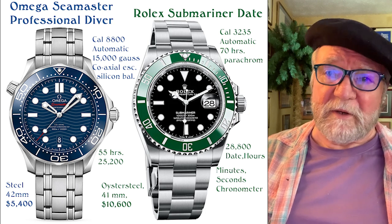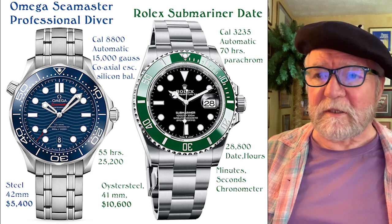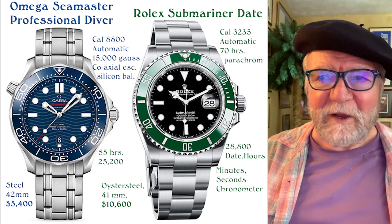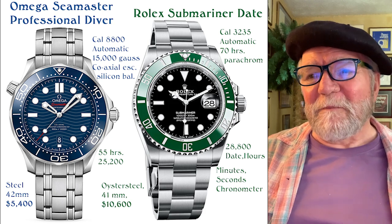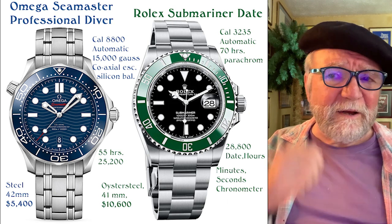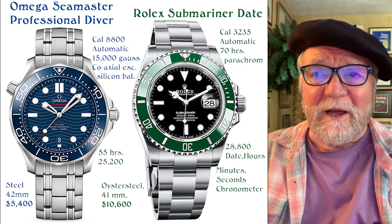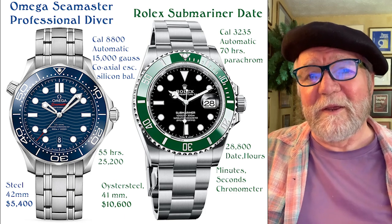I selected the Rolex Submariner Date because the Seamaster has a date at 6 o'clock that's quite small, whereas the Submariner's date is very readable. The cyclops magnifier at 3 o'clock that some people dislike — I actually like it because you can really see the date. It's another chronometer at 41 millimeters. This one is twice the price at $10,600. I don't know why it's twice as much — it may simply be down to its incredible popularity.